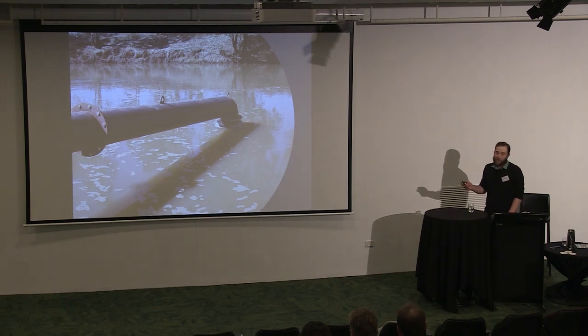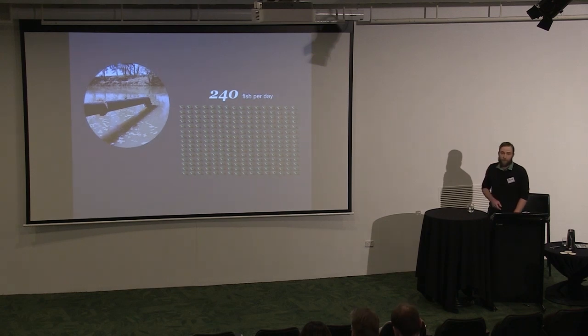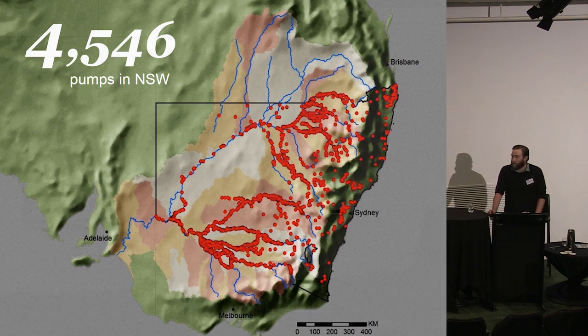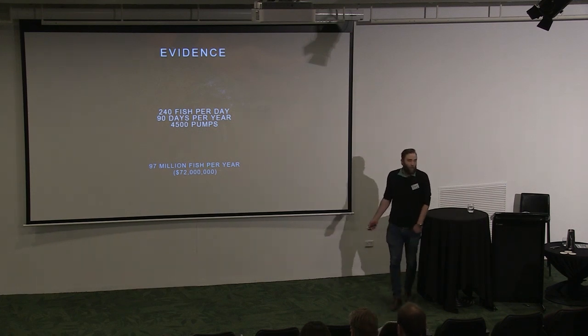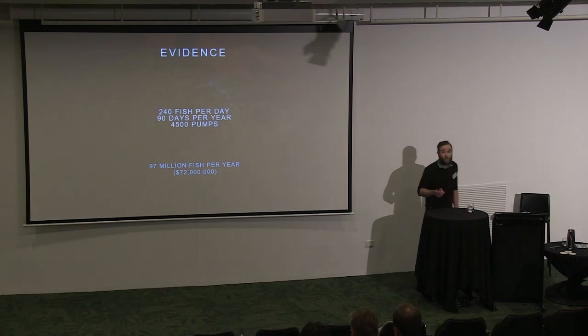This is a 12-inch pump — pretty standard, no screen on it. These pumps take 240 native fish on average per day. In New South Wales there are over four and a half thousand of these pumps. If you extrapolate, you're looking at 97 million native fish per year being lost from the river. It's completely insane and it needs to stop.